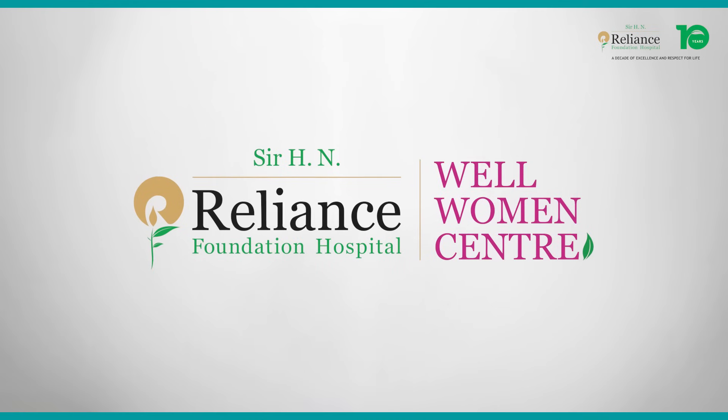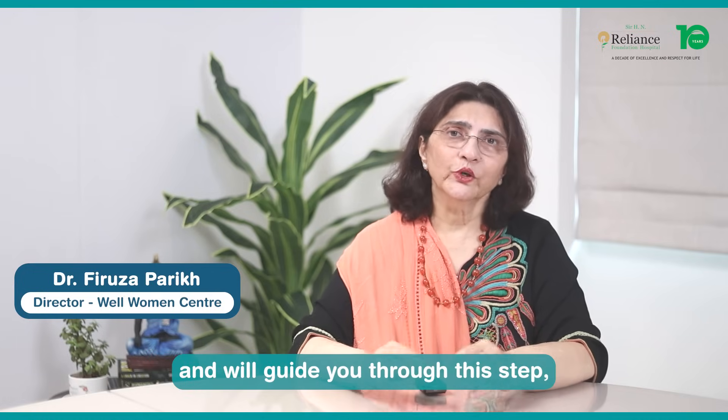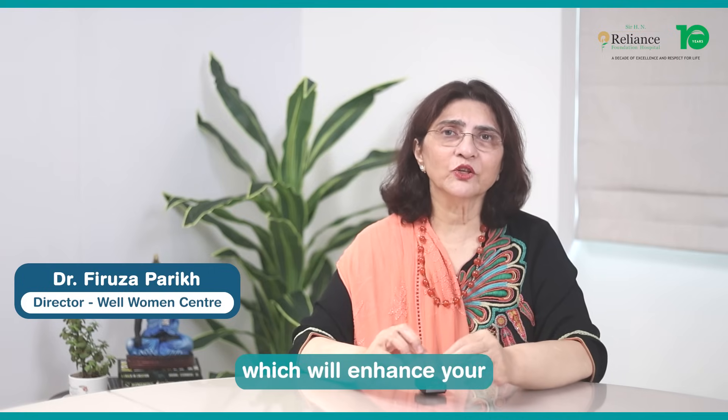At our center, at the Well Women's Center, we are experts in the technique of PGT, and will guide you through this step, which will enhance your chances of fertility.